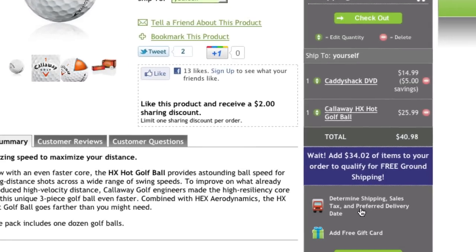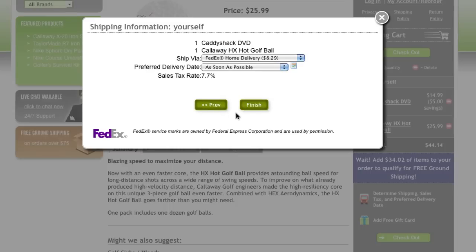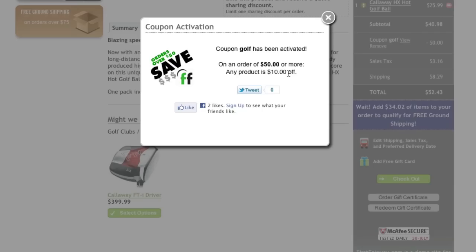From the always-on-screen cart, shoppers can determine the shipping cost and sales tax that applies to the order, or even enter a coupon code, all without leaving their current page.